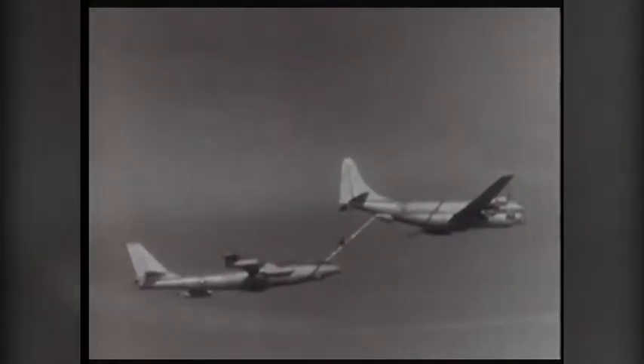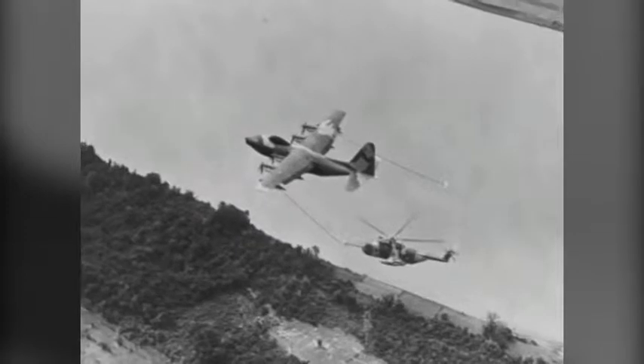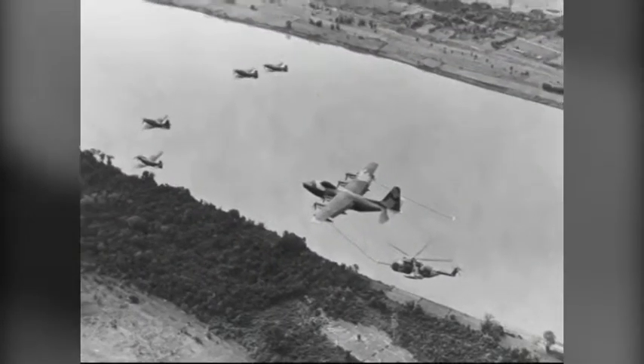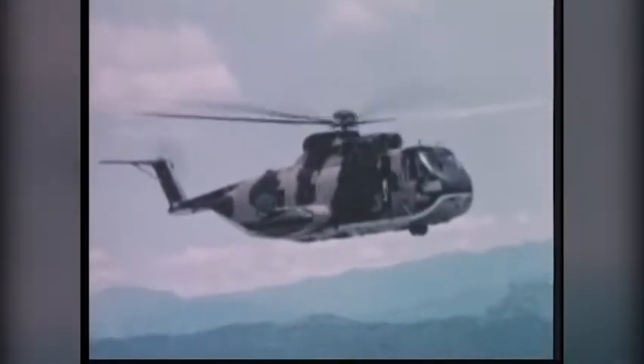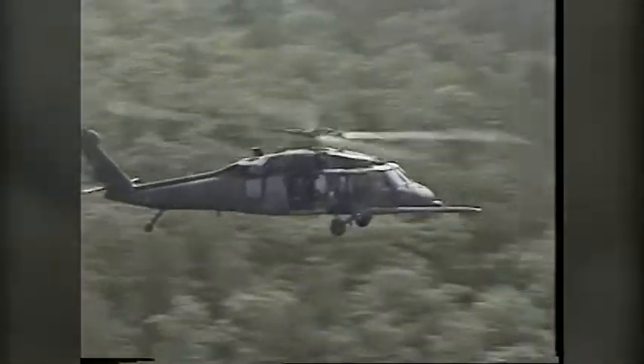The year 1975 would see a dramatic mission change for the 106th — one that would have far-reaching impact and long-lasting significance for the unit, Long Island, and the nation. The 106th Aerospace Rescue and Recovery Group was the new name for these New York Guardsmen, flying the winning team of the HC-130 Hercules and the HH-3 Jolly Green Giant. They are today designated as the 106th Rescue Wing and continue to fly the HC-130 Hercules, but now fly the HH-60 Payhawks.